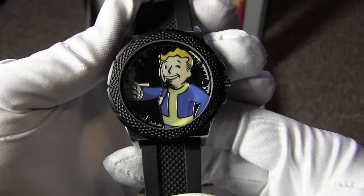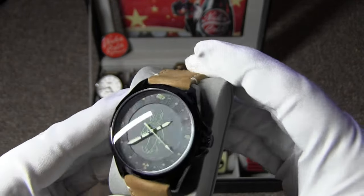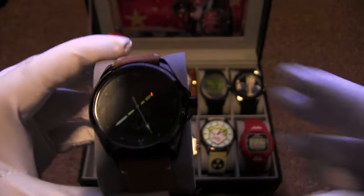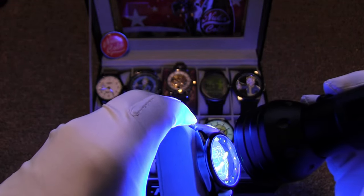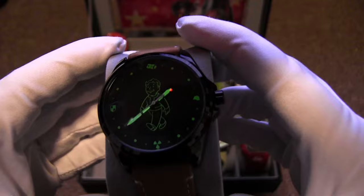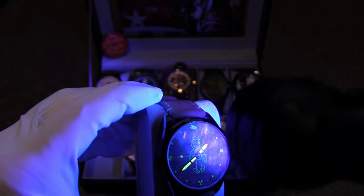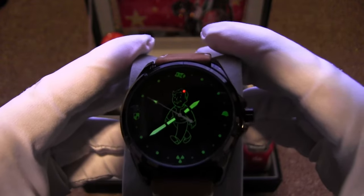I wanted to show you the loom on this particular watch because it's quite spectacular. Let's turn off the light and light this sucker up — you're going to see the magic before your eyes. I really, really love the loom. All you loom lovers out there, pay attention — look at that, the Vault Boys are lit up! That's so cool. Good on you Bethesda for making a watch that does this, bad on you for giving me loom that doesn't last longer than it should.